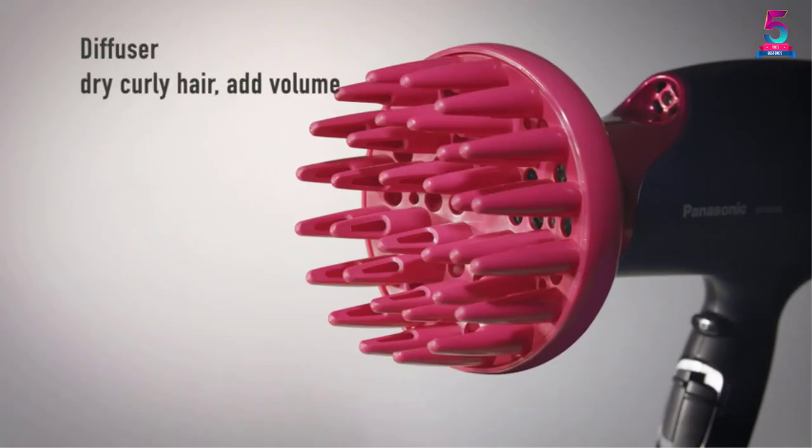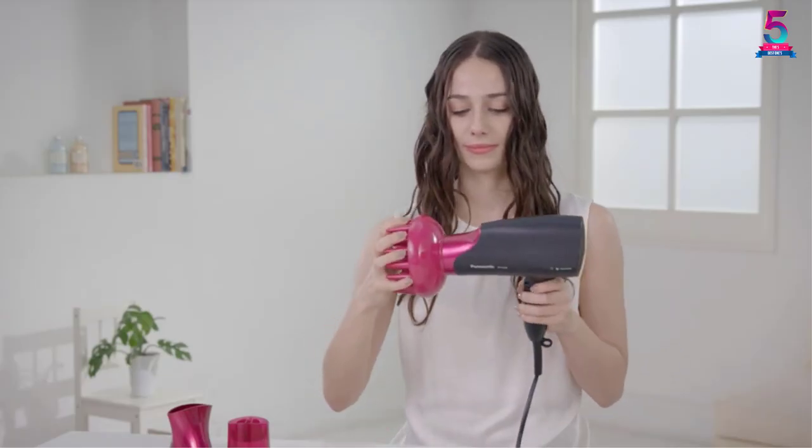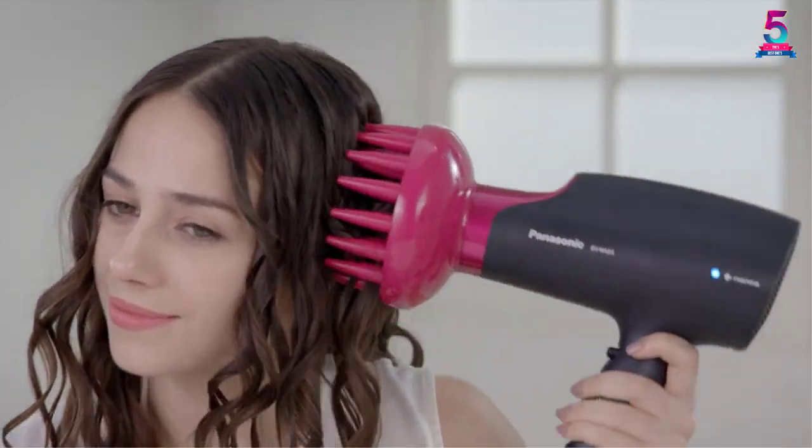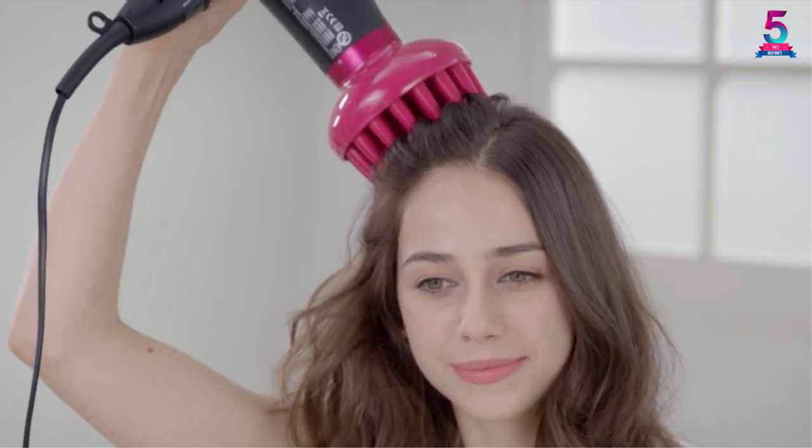This professional model comes with three distinct attachments. It's a considerably powerful drying tool, which easily ranks it among the best hair dryers on the market today. Overall, the Panasonic Nano makes use of leading technology to ensure that your hair stays secure and protected.